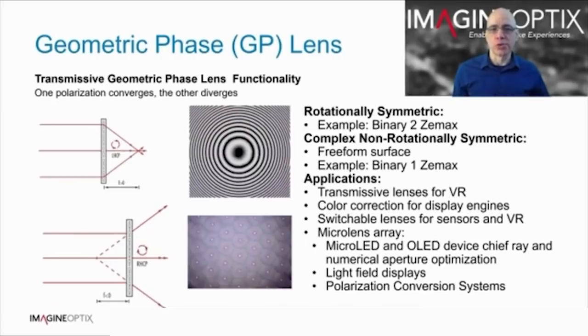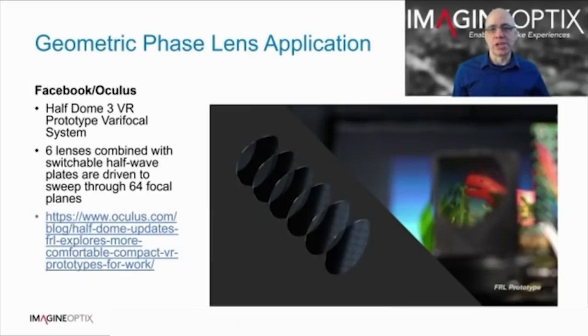With an LC switch, we can also switch the function of the lens, which is applicable to variable focus lenses for display focus accommodation and also for variable focus and zoom lenses for sensor applications. In the form of a microlens array, geometric phase lenses can be used to control the chief ray and numerical aperture of display devices, for use in light field displays, or polarisation conversion systems. This is an interesting application for VR — the Facebook Half Dome program — where they have shown almost continuous focus variation by employing a stack of LC switches and geometric phase lens pairs.